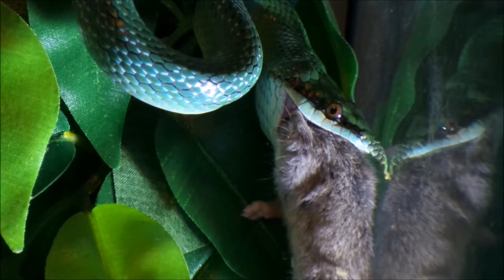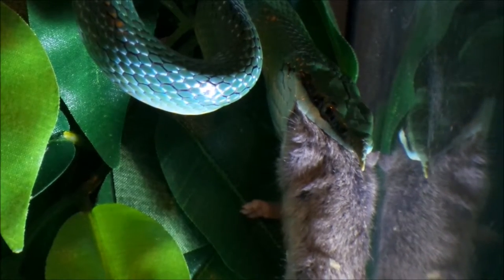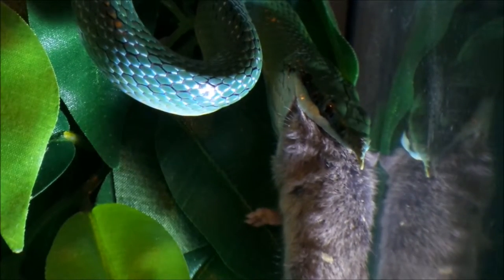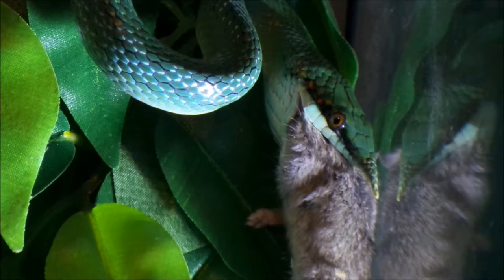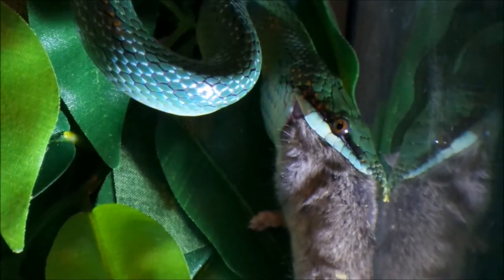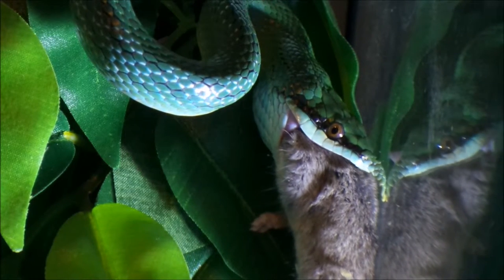Adult size of this snake is 100 to 160 cm — for you yanks, that's 39 to 63 inches in total length including the tail. Its scale count includes 19 rows of dorsals at the midbody.